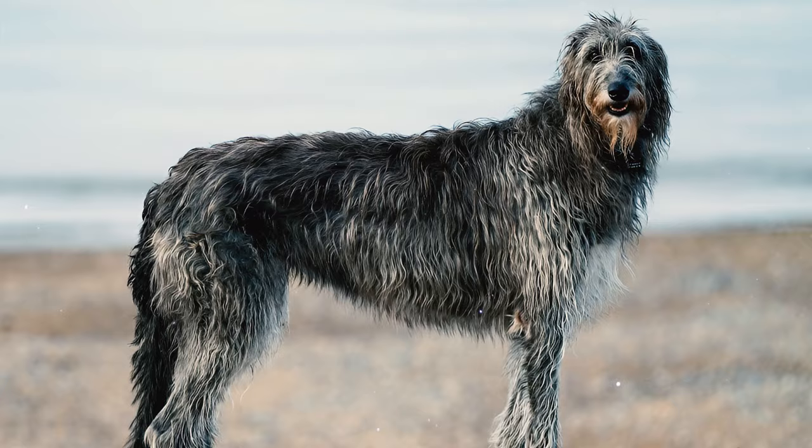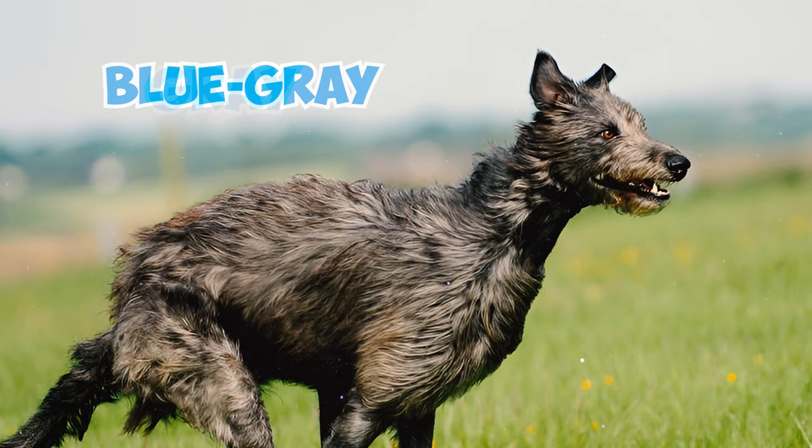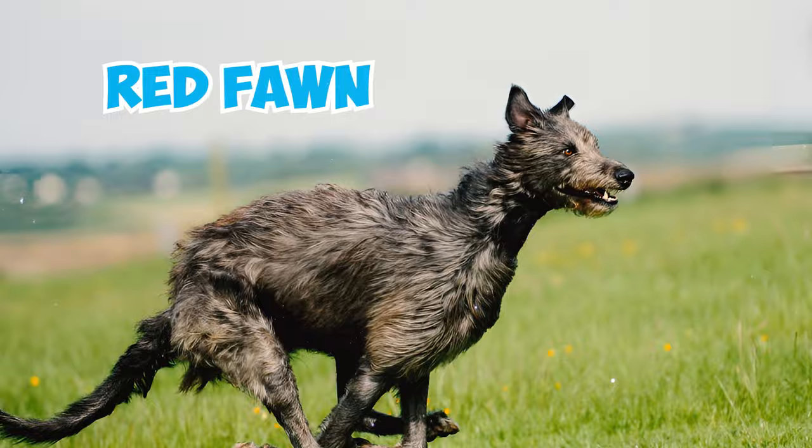Number 6: Scottish Deerhounds exhibit a variety of colors, including blue-gray, grey, brindle, black, yellow, sandy red, or red fawn. On occasion, a Scottish Deerhound may also have some white markings on their chest.